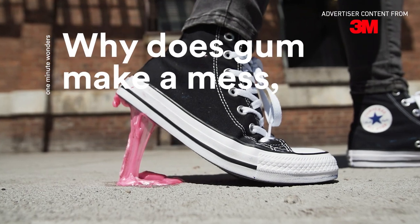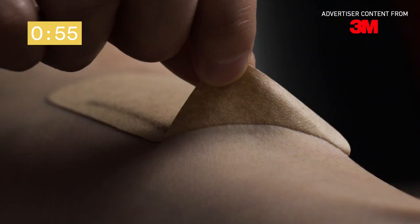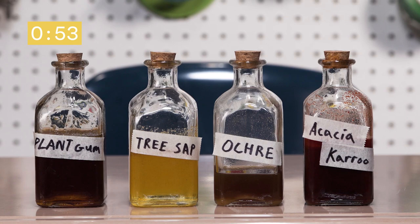Why does gum make a mess while a post-it note peels off cleanly? We're surrounded by stickiness every day, from tapes to glues and other natural sources, and the science behind how these things stick is actually quite complex.